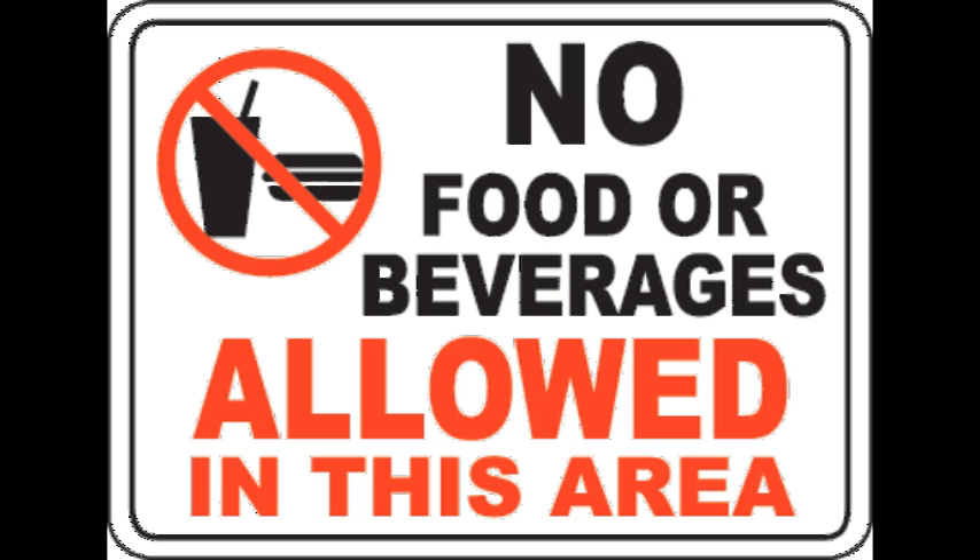Make sure to get something to eat or drink before coming to lab. Often times, experiments take several hours and no food or drinks are allowed in the lab. Contamination can go both ways.